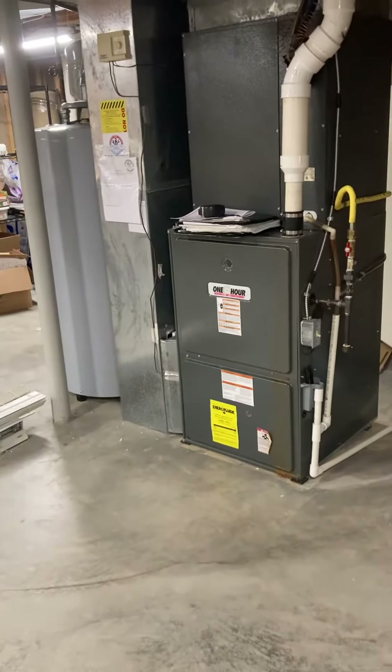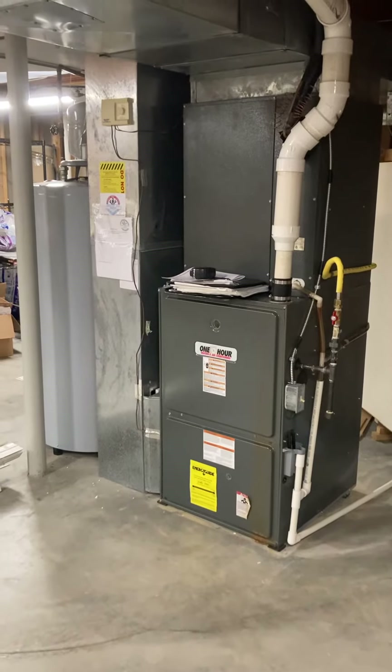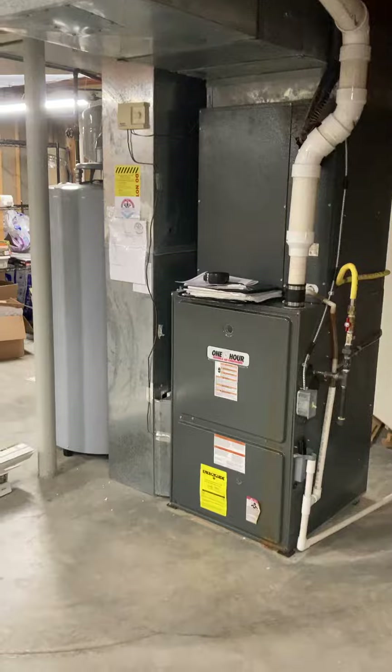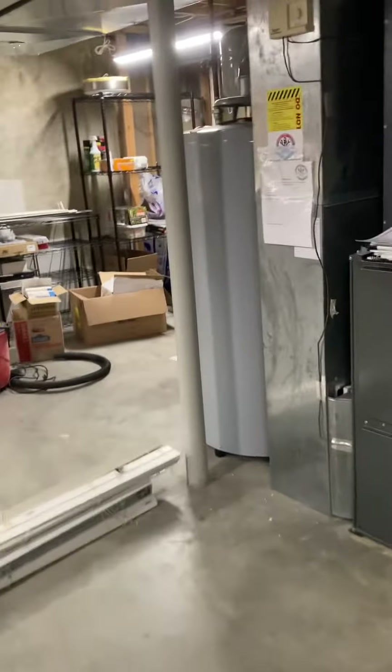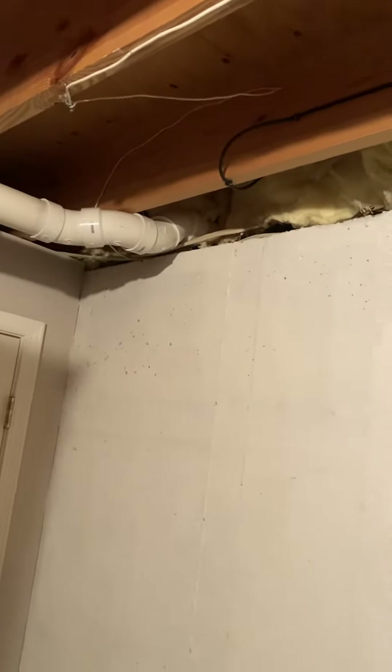We're at Sam's house and we're focused on a system replacement — all the equipment is about 20 years old. We're set up for high efficiency; we have the three-inch pipe making its way out. Looks like somebody did a decent job — it's got a slope on it, making its way out to the right side if you're looking at the house from the street.